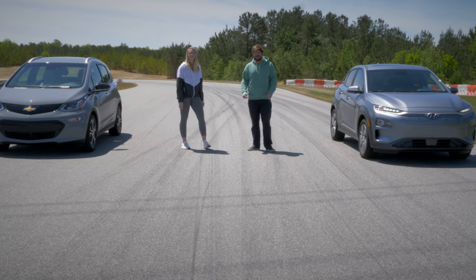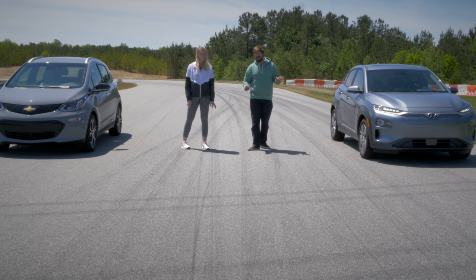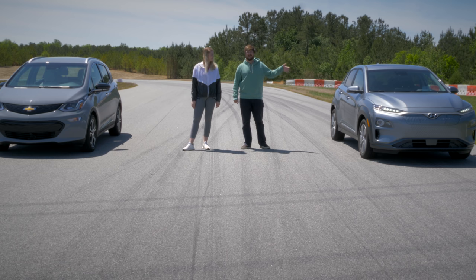Hello and welcome to Inside EVs. Today we have a pretty fun and very evenly matched drag race. I'm here with my girlfriend Alyssa and we're going to see if the Bolt or Kona is faster down our front straight.